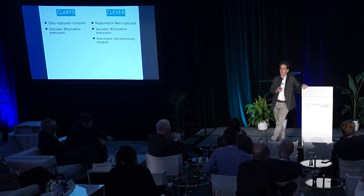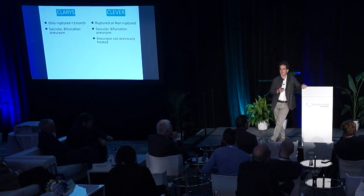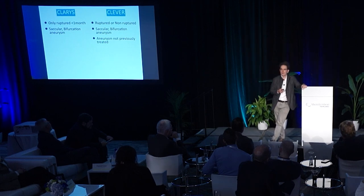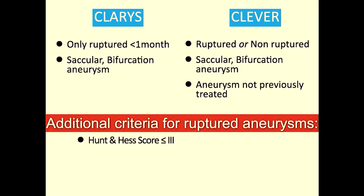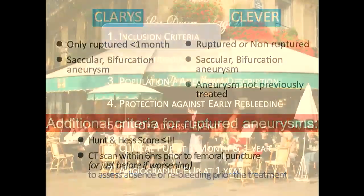CLARIS enrolled ruptured aneurysms less than one month old, whereas CLEVER enrolled both ruptured and non-ruptured aneurysms at bifurcation level. There were additional inclusion criteria for ruptured aneurysms: patients should not be too severe — they should be HH grade ≤3 — since subarachnoid hemorrhage is a very severe disease and we would have lost many patients during follow-up. Additionally, a CT scan within six hours prior to femoral puncture was absolutely mandatory.